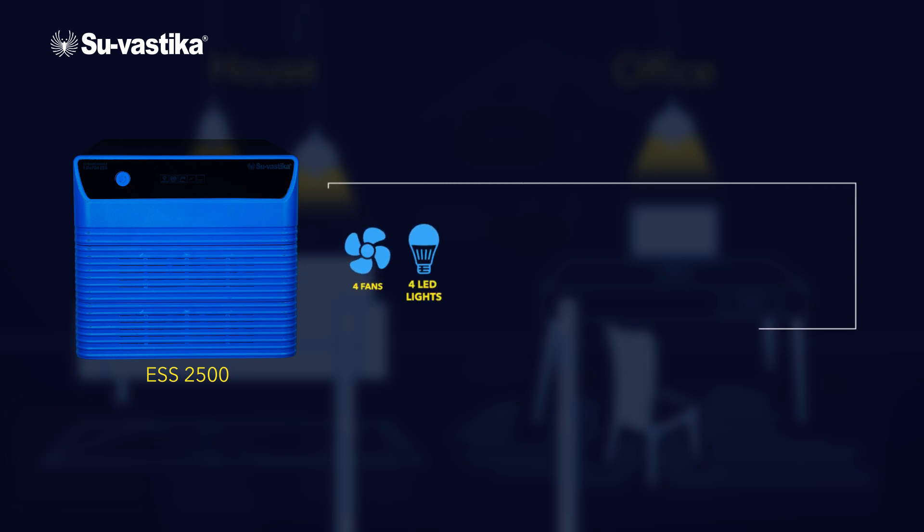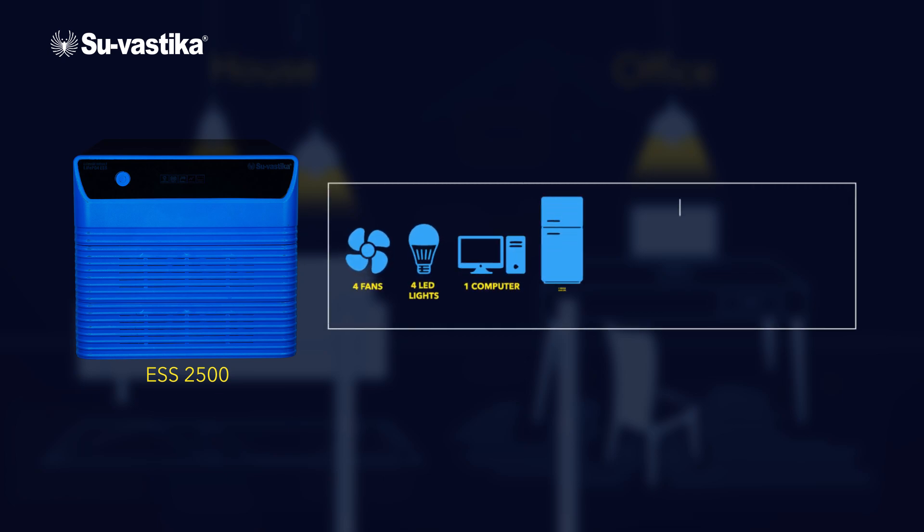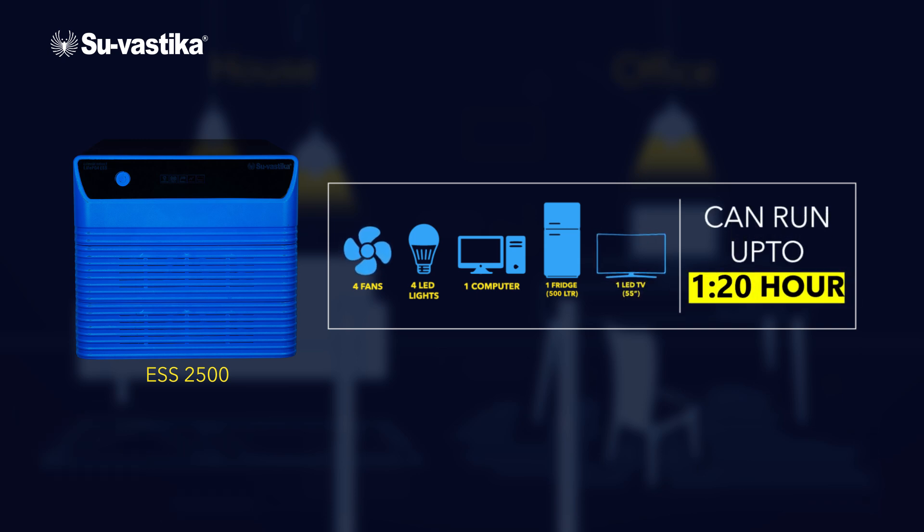Here are the inverter load options. Option 1: it powers up to 4 fans, 4 LED lights, 1 computer, 1 fridge, and 1 LED TV, and can run for up to 1 hour and 20 minutes.